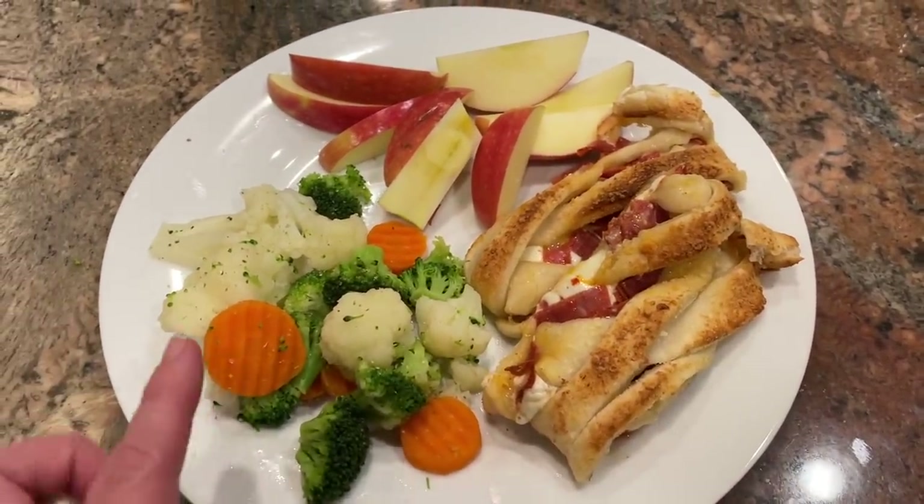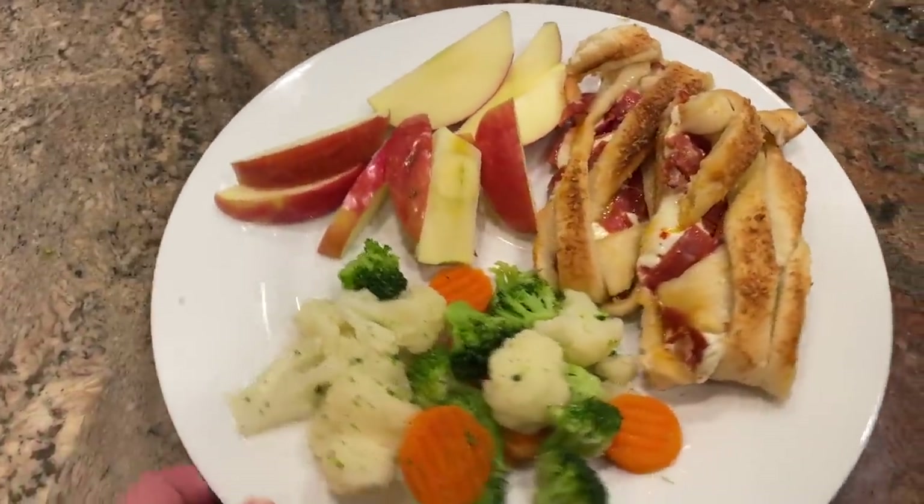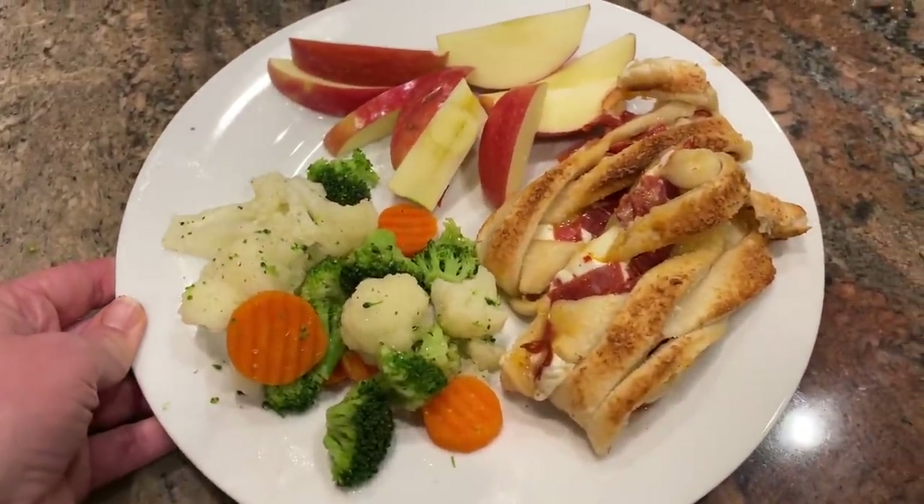Here it is — I have two pieces of my pizza braid right here. I just took the easy road and did some steam-in-the-bag veggies and a cut-up apple on the side, and that's going to be dinner tonight. Yummy!